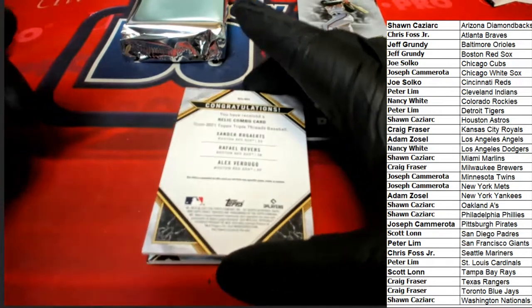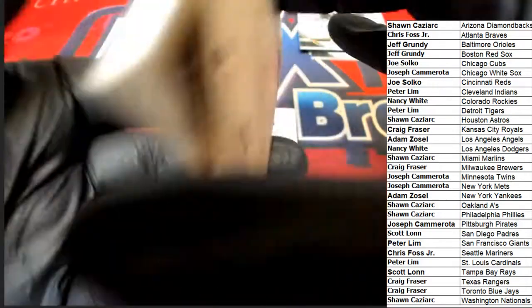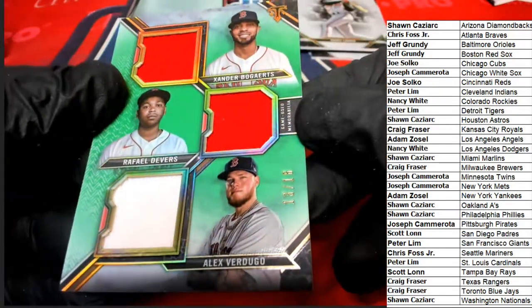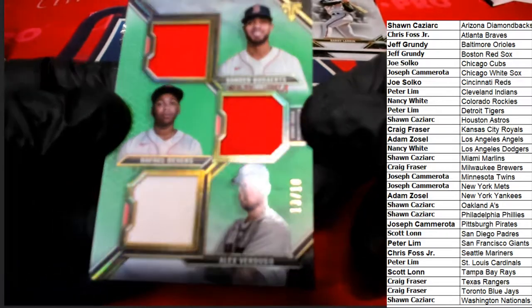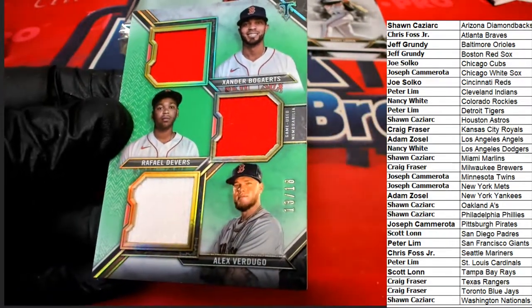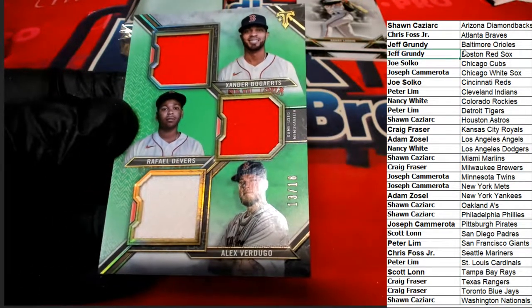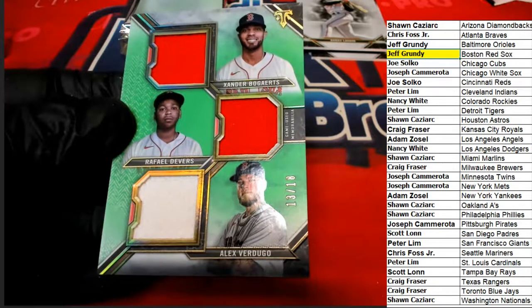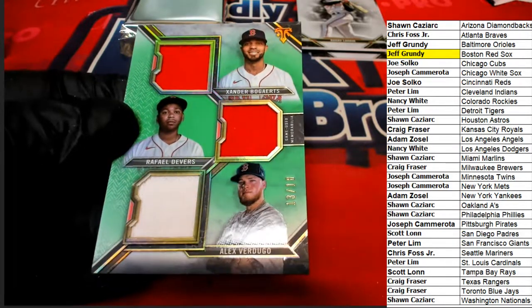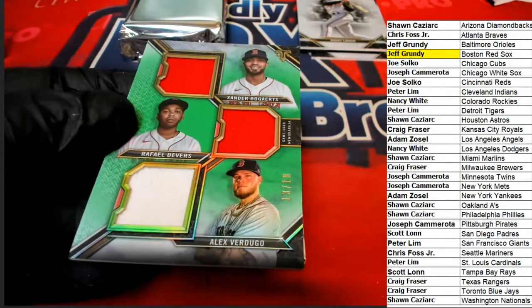The first hit is a Red Sox relic combo — oh my! Numbered 13 of 18. We have seen our share of Red Sox coming through these boxes out of this case. Congratulations Jeff — the Red Sox have been a great team to own. Congratulations man, 13 of 18!